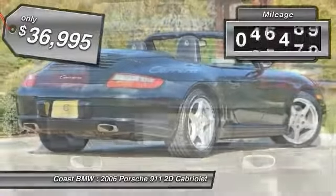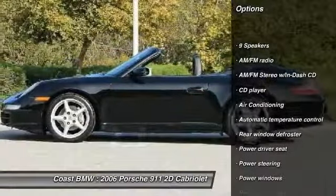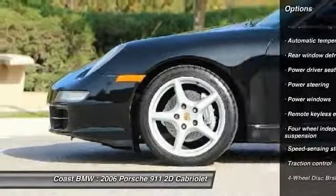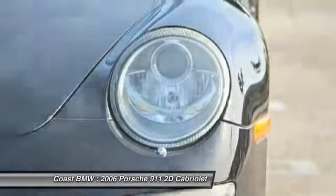This vehicle has less than 50,000 miles. Here are some of this vehicle's great options: power passenger seat, traction control, leather-wrapped steering wheel, dual airbags, air conditioning, alloy wheels, power steering, four-wheel disc brakes, electronic stability control, and power windows.